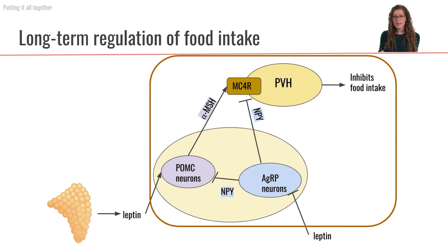Leptin is being secreted in response to the amount of adipose tissue mass we have — the amount of energy stores that we have. Leptin secreted from the adipose tissue is going to act at the level of the hypothalamus. Leptin is going to stimulate our POMC neurons to release alpha-MSH, stimulate the MC4R receptor so that our paraventricular hypothalamus neurons are activated to inhibit food intake. Additionally, leptin is also going to be inhibiting the AGRP neurons so that we're not getting any NPY neurotransmitter.